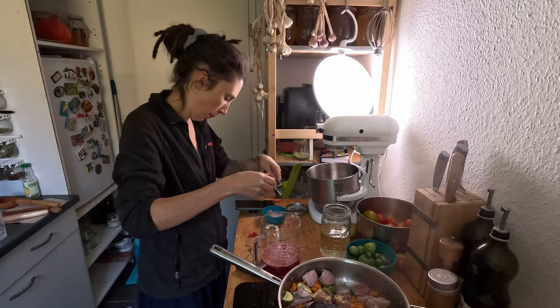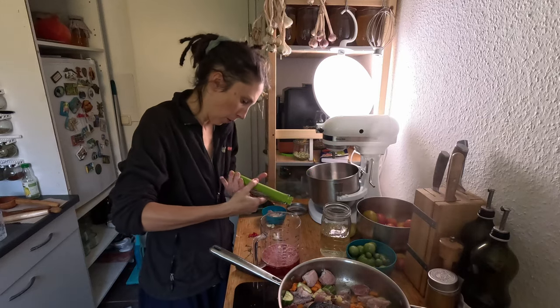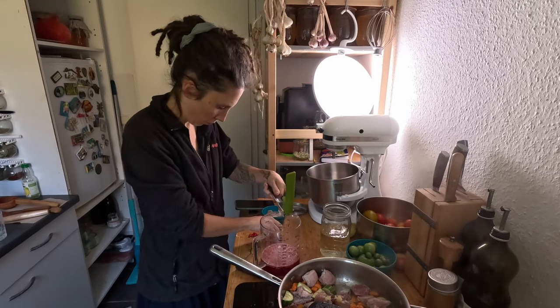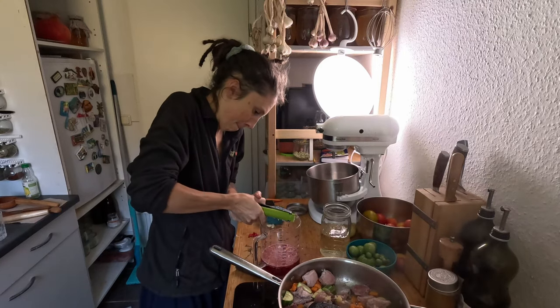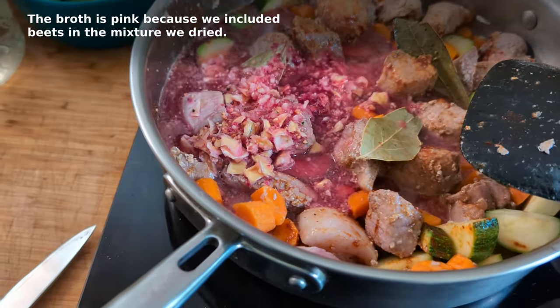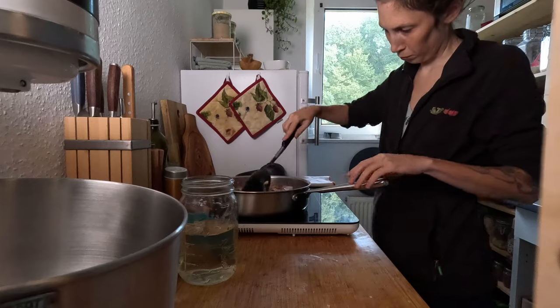Slowly simmered soups and stews are a favorite in the colder months. With a two-plate stove, this means some planning. I start these while I make funge, then simmer them until dinner. The funge is pink because we included beets in the mixture we dried. I set a timer to check and stir and went about my day.